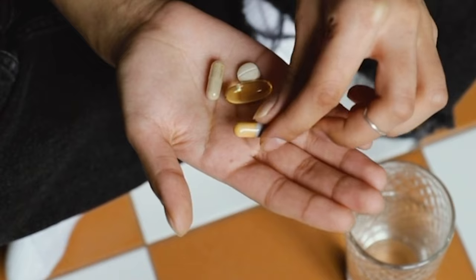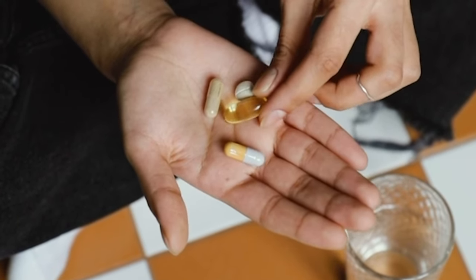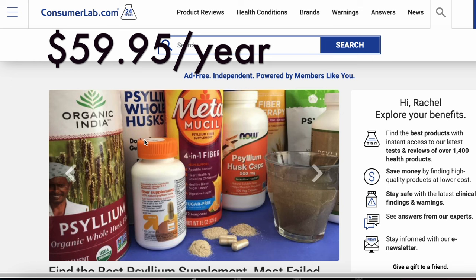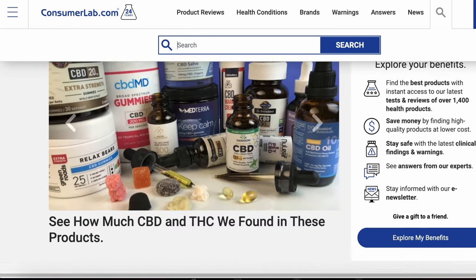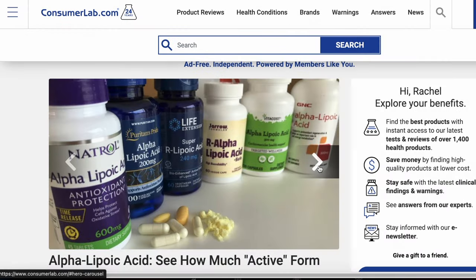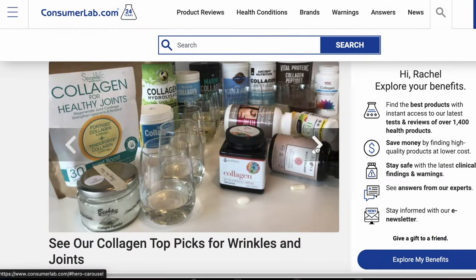This third point is one that I think everybody who is a supplement enthusiast like myself should invest in, and that's something called Consumer Lab. You pay $60 a year for a membership to their research and testing — they actually test popular supplement brands to see if they contain what they claim to contain.